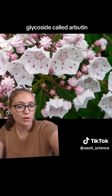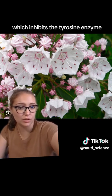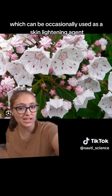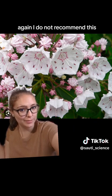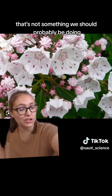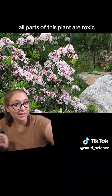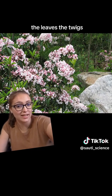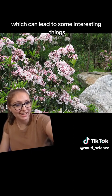The other main toxic compound is a glycoside called arbutin, which inhibits the tyrosine enzyme and stops the production of melatonin. This can be occasionally used as a skin lightening agent — again, I do not recommend that. All parts of this plant are toxic, including the flowers, the leaves, the twigs, even the pollen and the nectar.